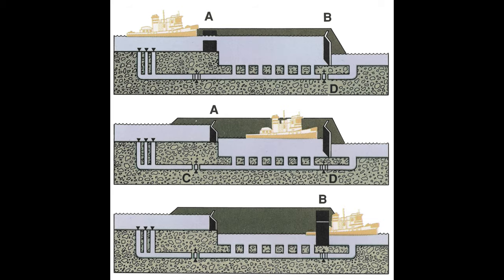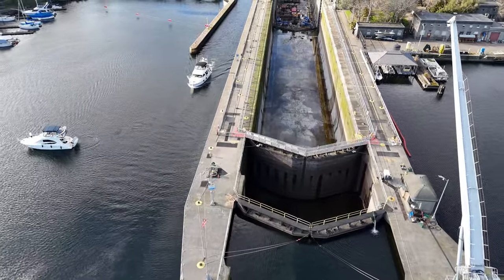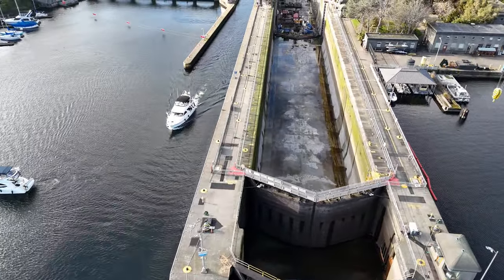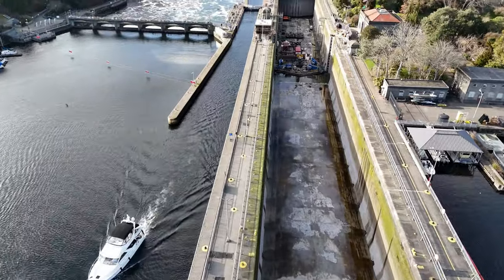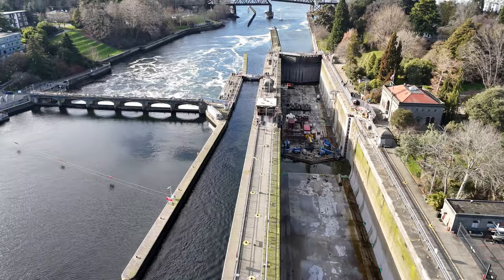The new home for the White Sands is Lake Union in Seattle. Lake Union is at a higher elevation than Puget Sound, requiring the White Sands to transit through the Ballard Locks. Only one problem — the large lock is 80 feet wide and the White Sands has a beam of 81 feet.